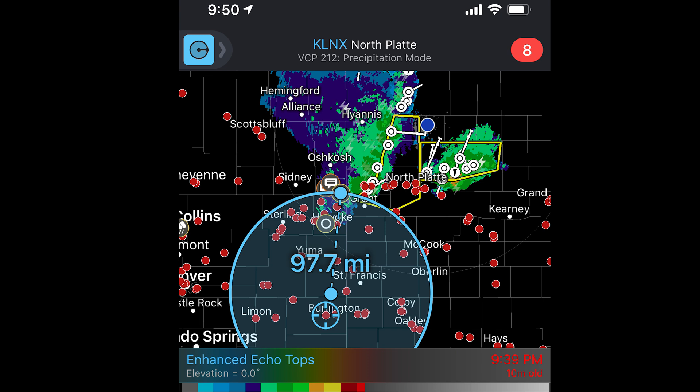My plan was to find a nice dark place in eastern Colorado to potentially take photos of sprites over this complex. The idea is to be just far enough away to see over the top of the anvils of these storms, from an area with relatively low light pollution — even though it wasn't totally dark.